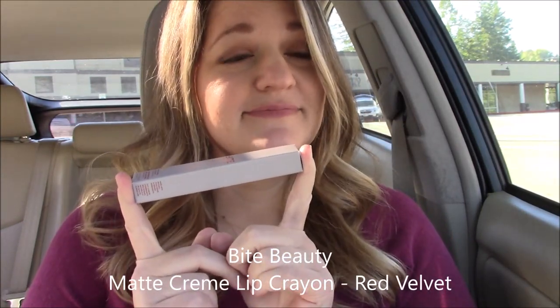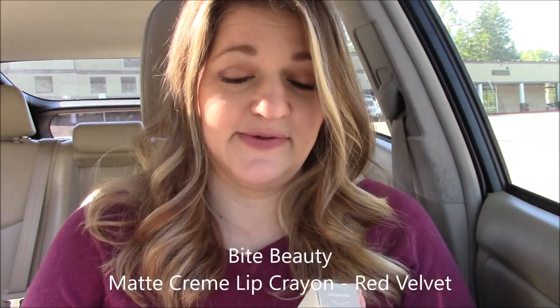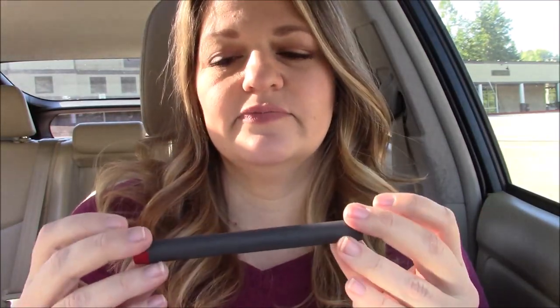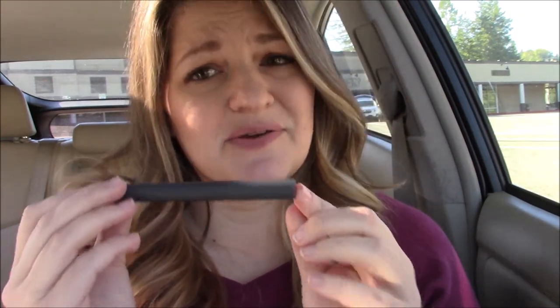Good morning — or morning-ish! Hello again. Another red lipstick challenge. Today I'm going to wear Bite Beauty. It is a matte cream lip crayon — not a liquid — and the color is Red Velvet, 90% natural. What's the other 10%? Maybe I don't want to know. It's got a pretty color, but I'm used to putting on liquids, so I'm not as good with crayons.